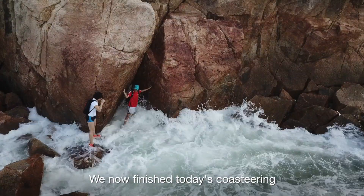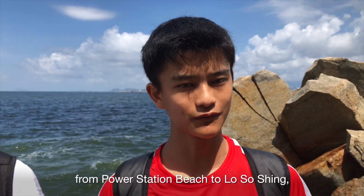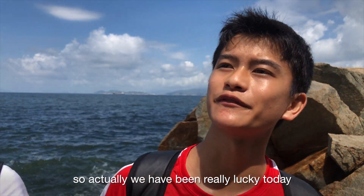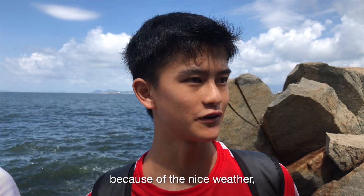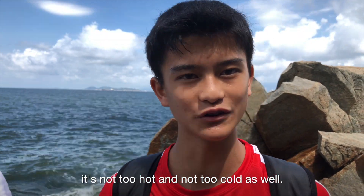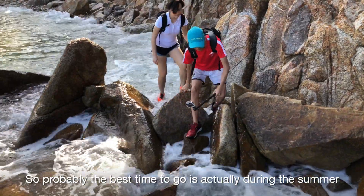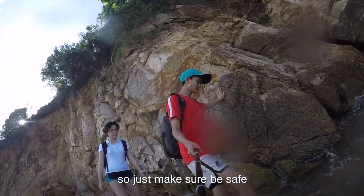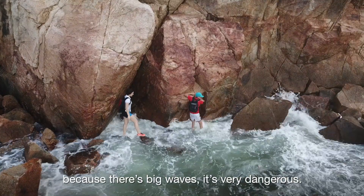We've now finished today's coasteering from Power Station Beach to Losoxing. We've actually been really lucky today because of the nice weather — it's not too hot but not too cold as well. Probably the best time to go is actually during the summer as you might get wet a lot. Just make sure you stay safe because there are big waves and it can be very dangerous.